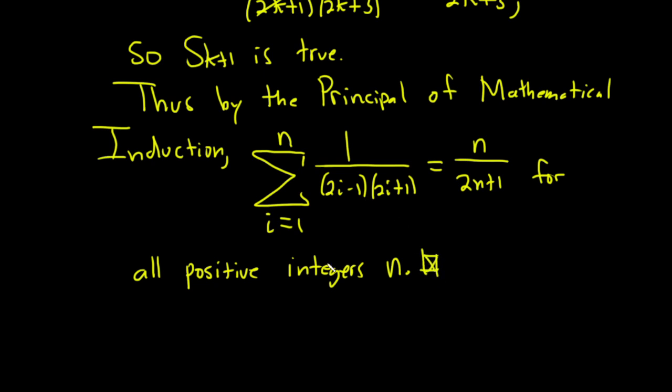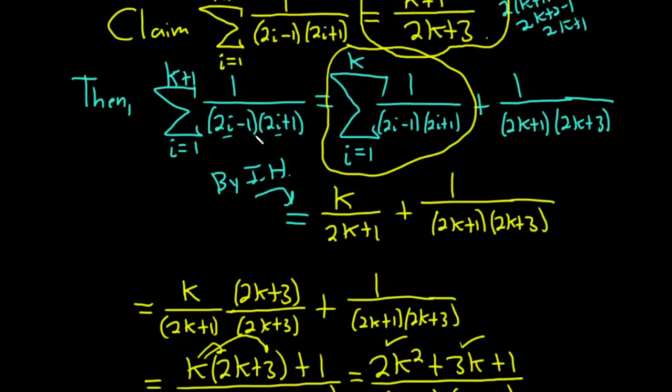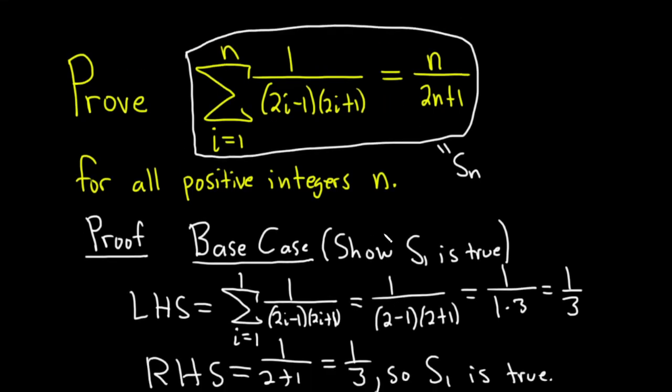That completes the proof. It's not really a hard proof — there's a lot of writing with that 2i minus 1 times 2i plus 1 in the denominator, so it gets a bit messy, but not too bad at all. I hope this video has been helpful to someone out there who's trying to learn some mathematics. Good luck.